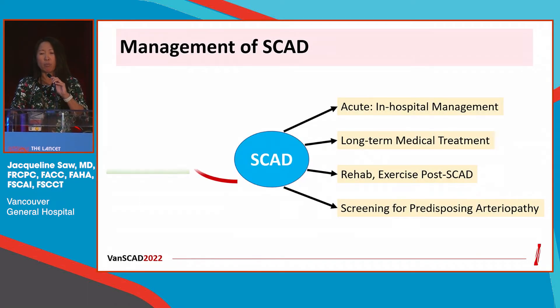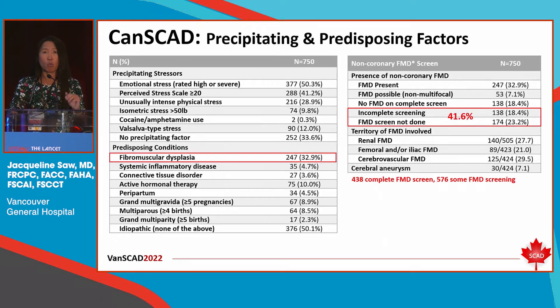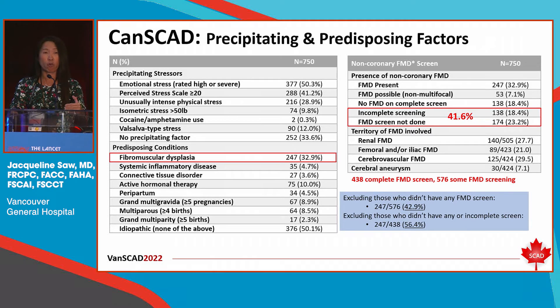Other important management strategies include screening. FMD is very common — when we routinely do catheter angiography to look for FMD in SCAD patients, we see it in 70% to 80%. In this series, for those who had complete screening, 56% had FMD. A lot of screenings were done by CT, which has much lower sensitivity than catheter angiography to diagnose FMD. We recommend screening the head and neck as well as the abdomen and iliacs for all patients presenting with SCAD.